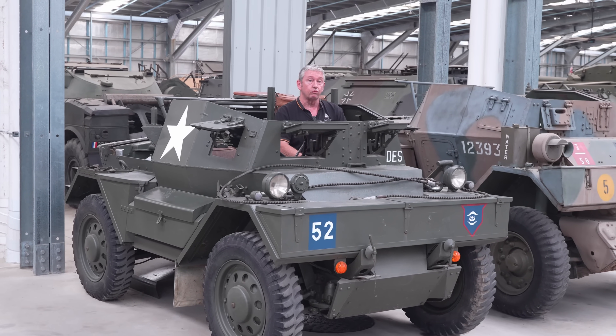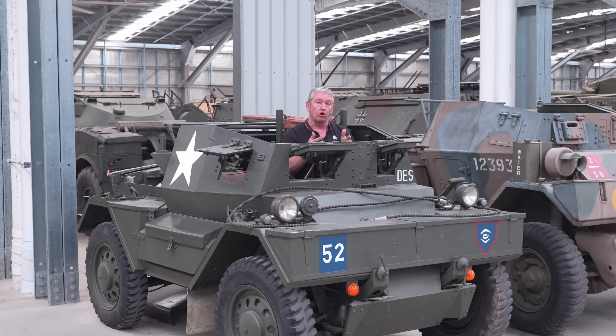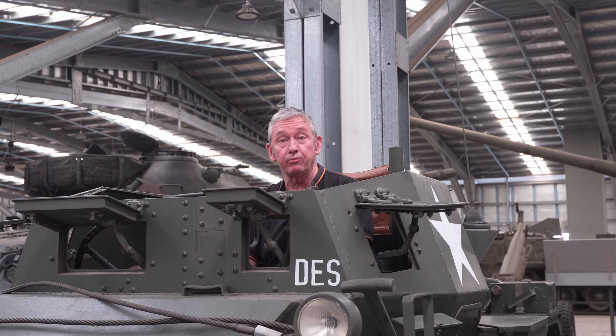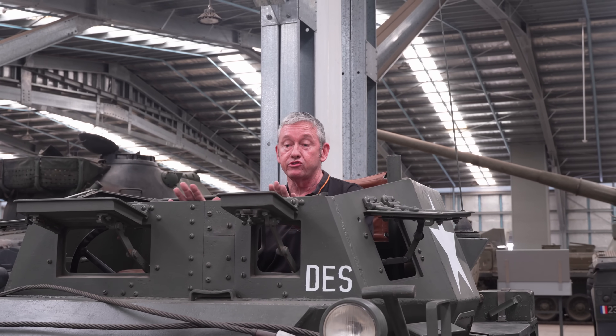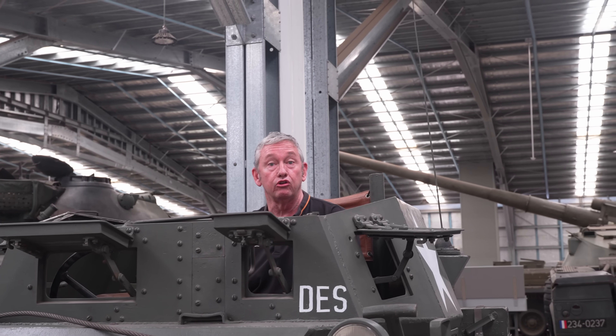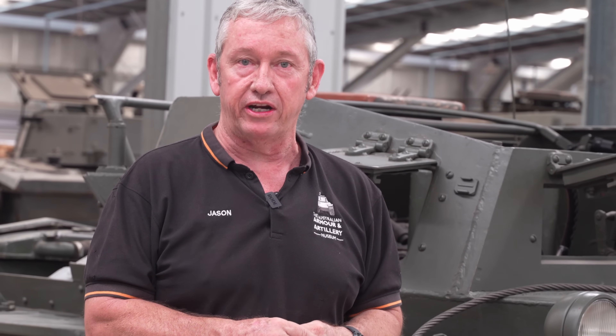The Dingo started off with a specification from the British War Office in 1938 where they wanted a new type of scout car. Out of the three companies that bid for this contract, BSA Cycles won out and started producing this vehicle in 1939. In all, production numbers at BSA came in at 6,626.